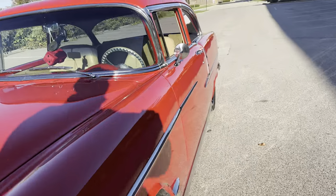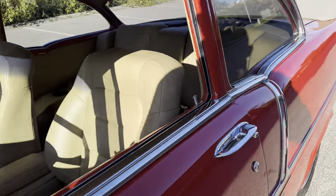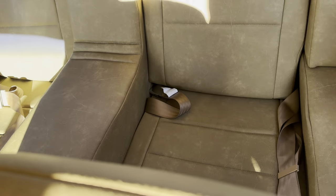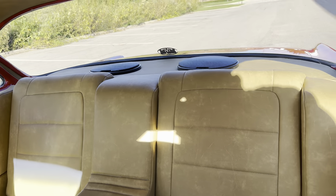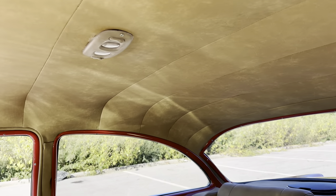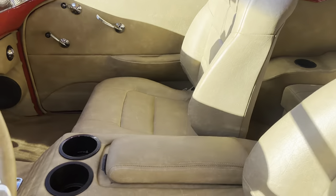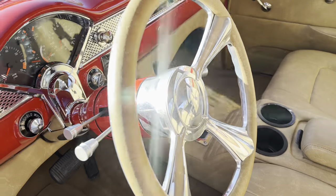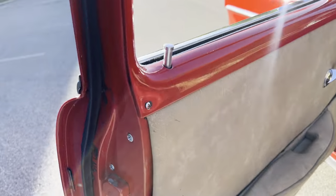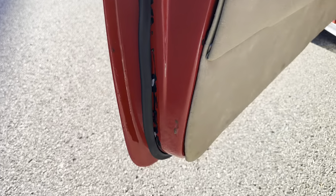It's got all custom leather interior that's been totally gone through. A little center console with cup holders, 6x9s in the rear, your headliner's all custom as well. Nice tilt steering wheel — everything's got everything done to it, clean.